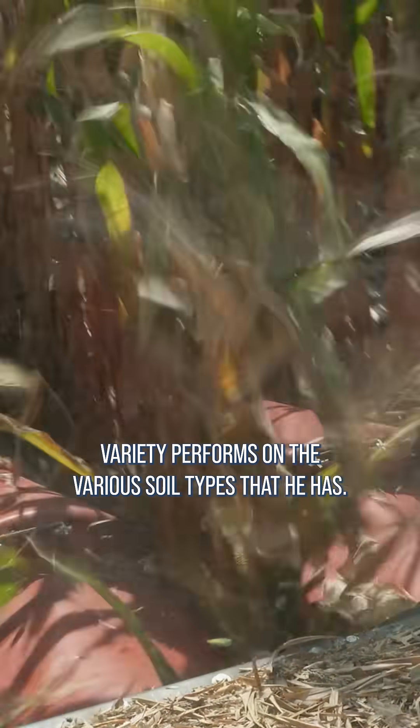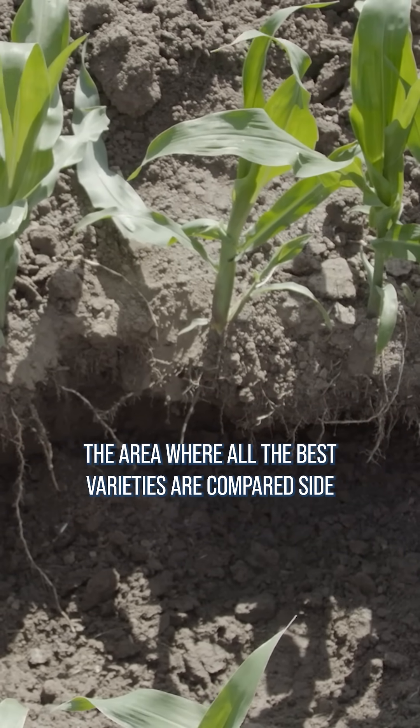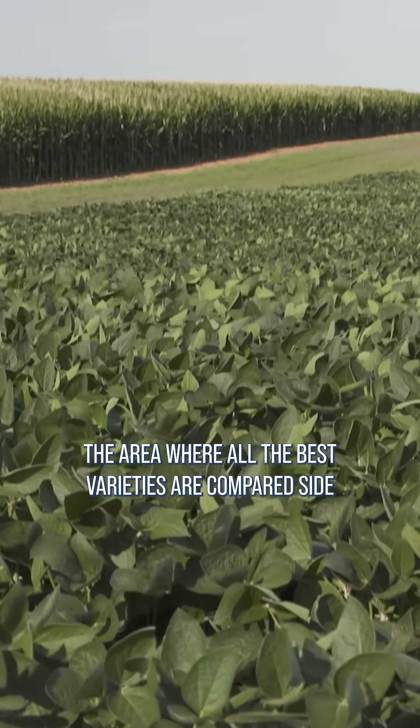A farmer will watch how each variety performs on the various soil types that he has. He'll also watch what happens in test plots around the area where all the best varieties are compared side to side.